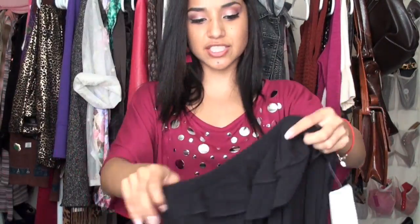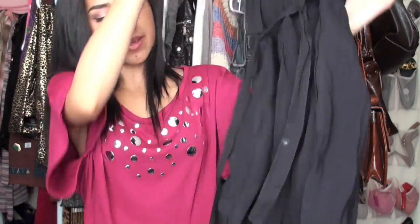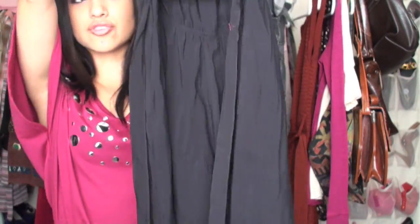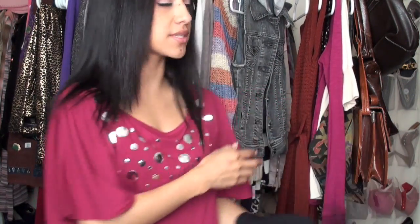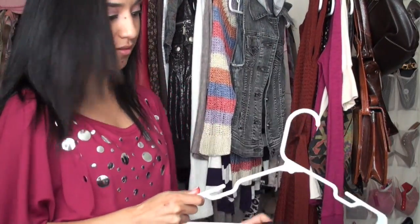This is a jumpsuit from Heritage 81 at Forever 21. What I like about it is the pant leg is like a harem pant — kind of bulky at the top and then it slims down at the leg. It has really pretty ruffles at the front, it's strapless, and the material makes it more suitable for a dressy occasion than school — but you don't have to follow my rules.